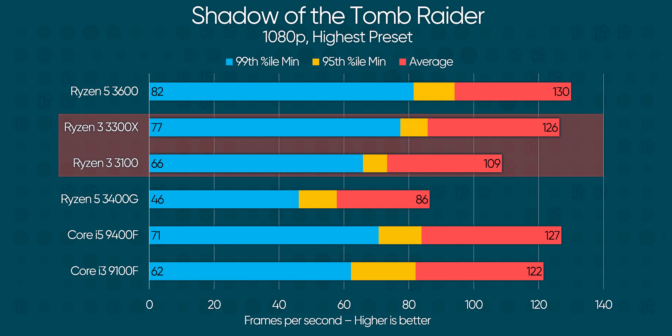The good news for Team Red keeps coming. Even within AMD's own lineup, third-gen Ryzen 3 ends up being disruptive. For a machine that's just for gaming on a budget, it's hard to convince me to spend another $50 to $80 on a Ryzen 5 3600 over one of these new Ryzen 3s.